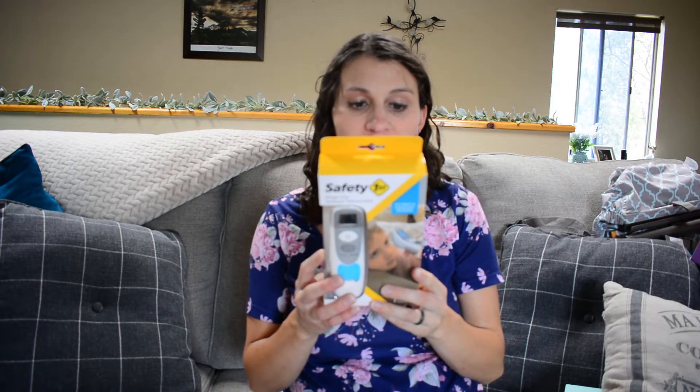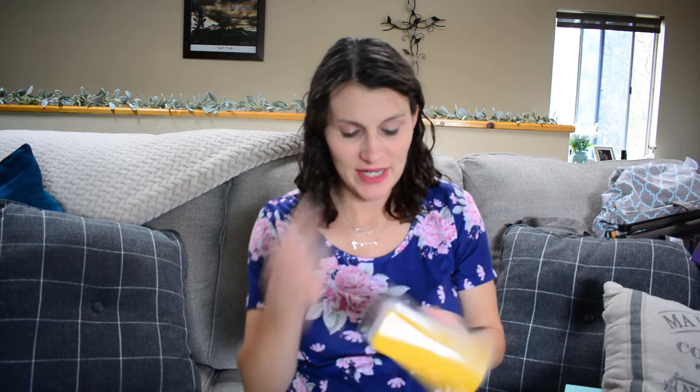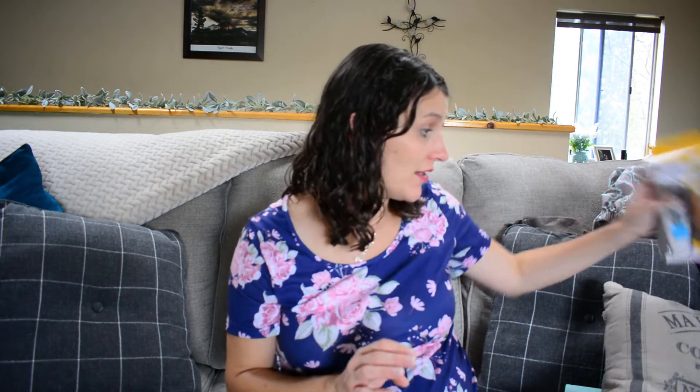Next thing I got was the Safety First Simple Scan forehead thermometer. People said this one worked pretty well - ours was terrible. This one is only temporal or forehead, not in-ear, but it had pretty good ratings, so I thought we'd give it a try because our Amazon one was really bad. I also bought a new bottle brush because ours has been sitting on the counter for two years, and they're only $3.